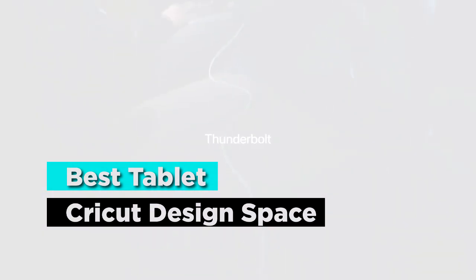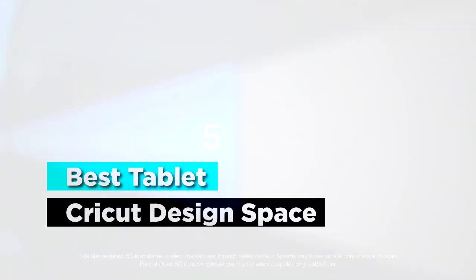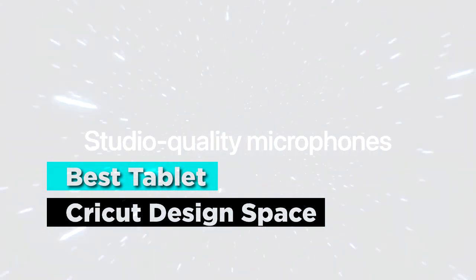Apart from that, we will highlight more factors that make the below tablets the best for Cricut. These factors include the presence of a stylus, portability, display quality, as well as battery life. And don't forget the compatibility factor with Cricut.